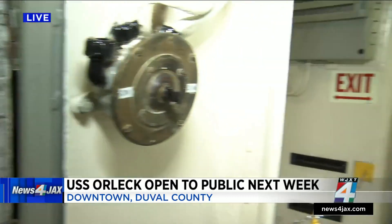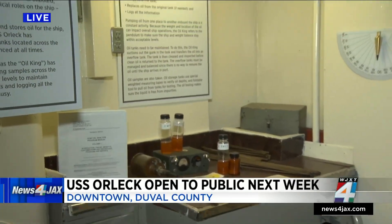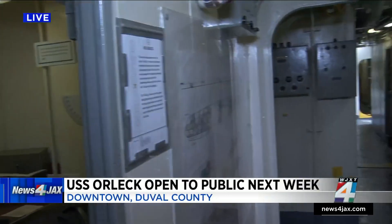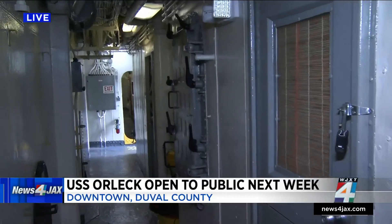Down the hall — and these are tight quarters — you'd be able to see an oil lab. This is one of the different areas where some of the sailors and those who served on the ship would work. As we show you another look down the tight hallway inside the ship, you will be able to see these different parts starting on Wednesday, and it will be open through Sundays.